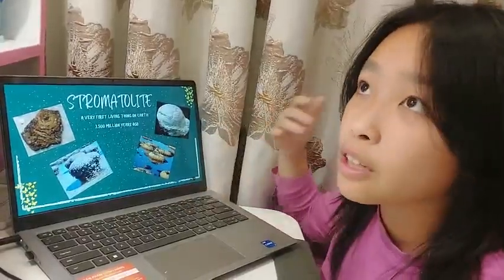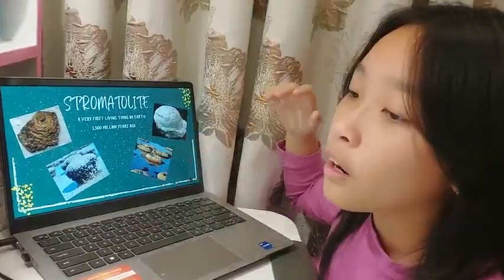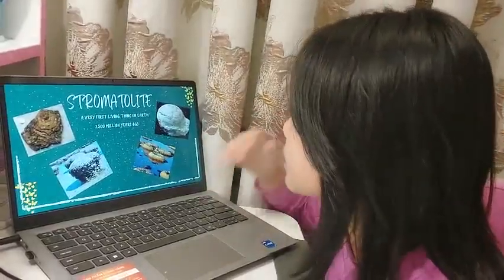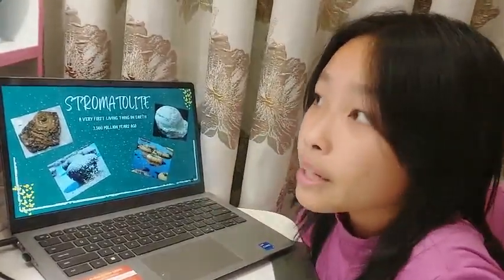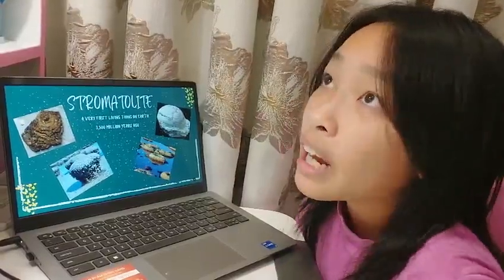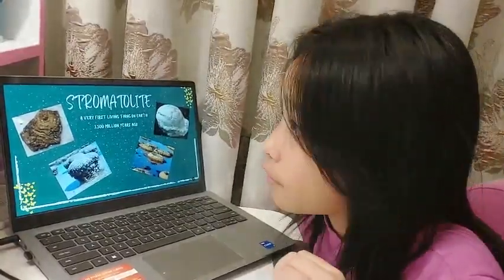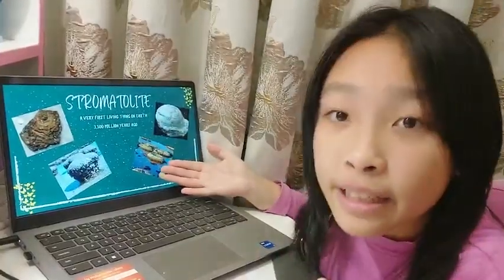Looking at a stromatolite is similar to looking at a home full of tiny living things called cyanobacteria. They are very small. A stromatolite can feed thousands of cyanobacteria in it. An interesting fact is there are more bacteria in a stromatolite than there are people in a large city. The oldest fossils found are stromatolite fossils, the first clues of early life on Earth. We find them in places that have shallow, salty water, like near the ocean.